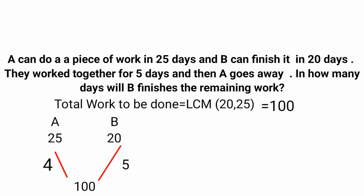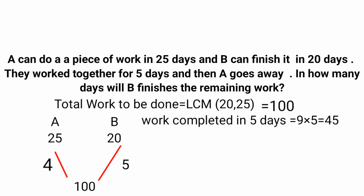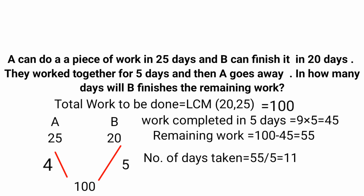Both of them worked together for 5 days. In 1 day A does 4 units and B does 5 units, so together they do 9 units per day. Over 5 days, 9 into 5 equals 45 units completed. Remaining work is 100 minus 45, that is 55. This remaining work is done by B alone. Since B does 5 units per day, B will take 55 divided by 5, that is 11 days.